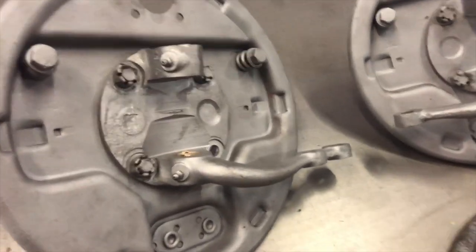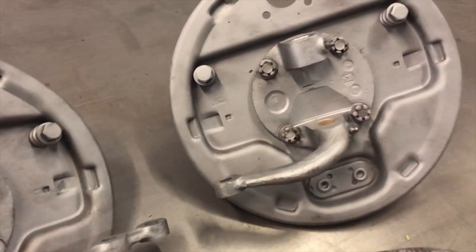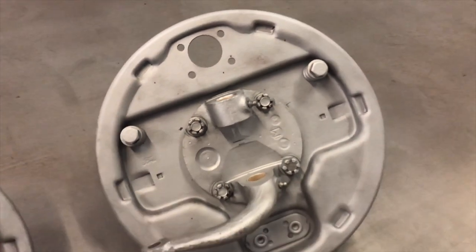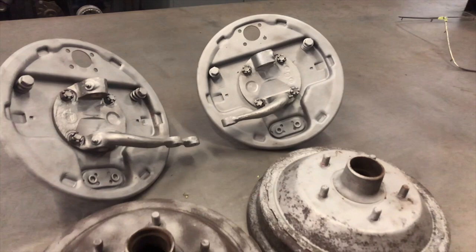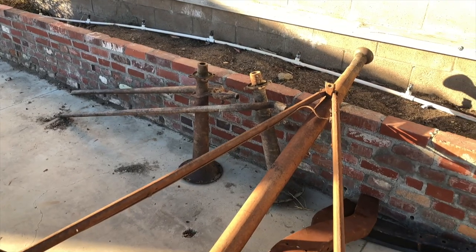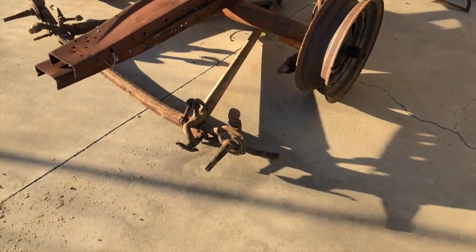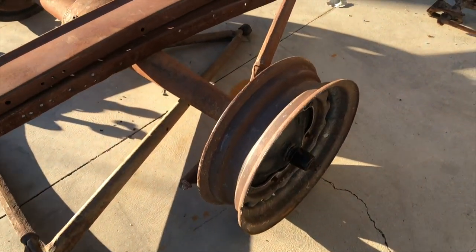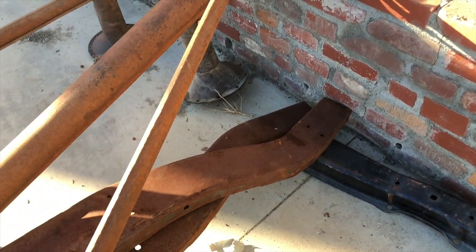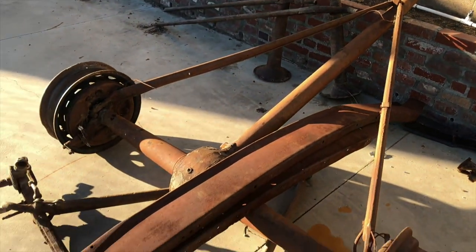We also went over to the RPM Nationals and at the swap meet I picked up a set of backing plates, spindles, and some drums, and I just had them blasted. So here's my parts stash so far: I got my banjo rear end, 32 rails, 36 Ford front end, some pedals, cross member, and with the front end it also came with a 36 rear end.